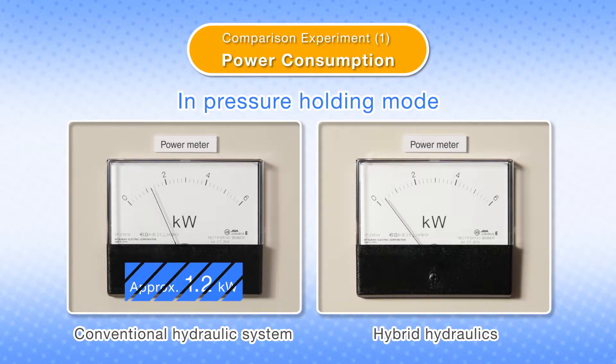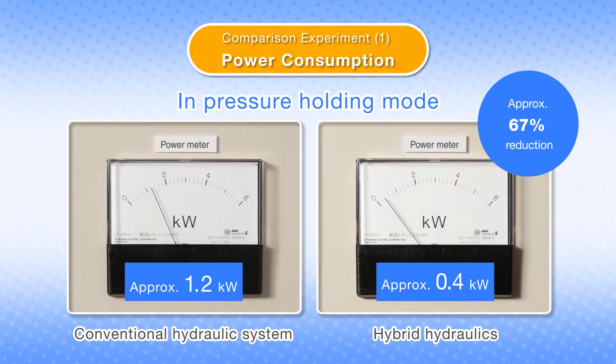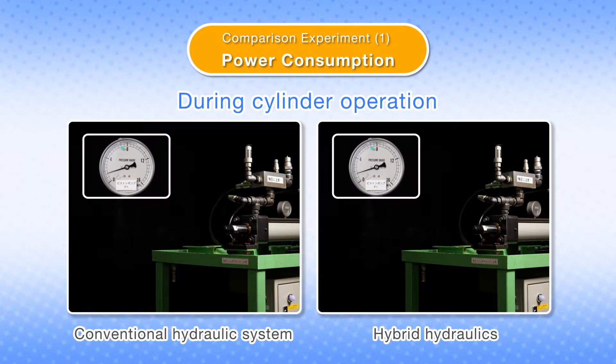In the cylinder pressure holding mode, power consumption of the conventional hydraulic system was 1.2 kW, whereas that of the hybrid hydraulic system was a mere 0.4 kW. Power consumption was cut by around 67%.